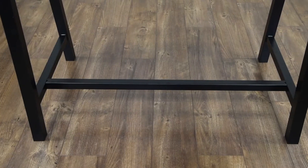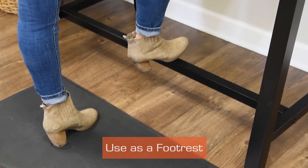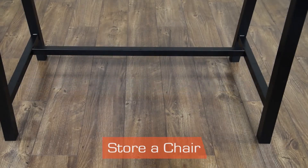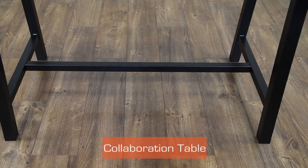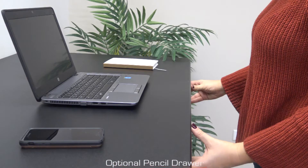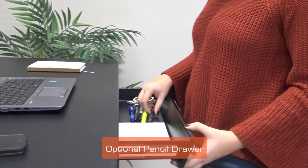Highlights include a three-position crossbar. Mount it in the front position to serve as a footrest, set it to the back to provide a space for a standing height chair, or place it in the center for use as a collaborative standing conference table. The optional pencil drawer adds handy storage.